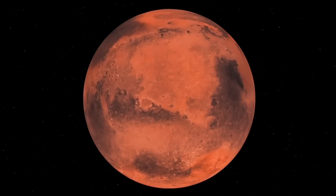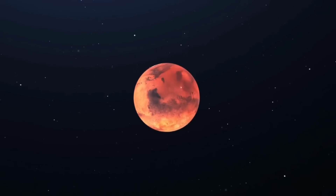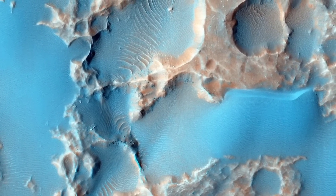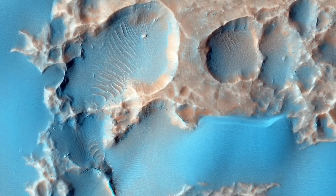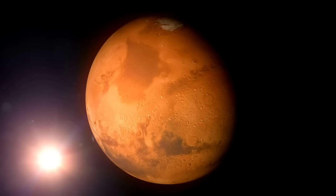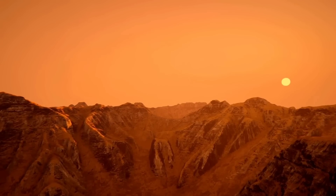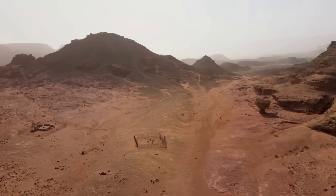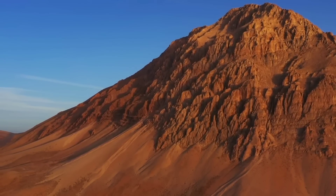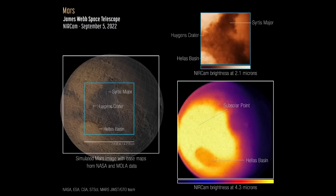These images were taken by James Webb's infrared camera instrument in near-infrared light and show the eastern hemisphere of the planet. In the longer 4.3 micron wavelength image, we see the entire hemisphere's thermal emission as the planet loses heat. The incredibly bright yellow areas are where the detector has reached its saturation limit, showing the hottest areas of the planet and its thin atmosphere. This is the hottest place because the sun was directly overhead, and it's so bright that every pixel is surrounded by a diffraction spike.